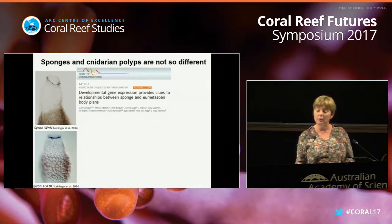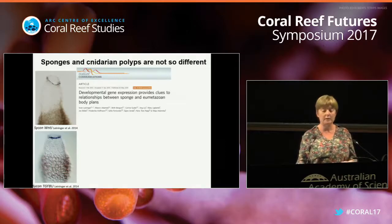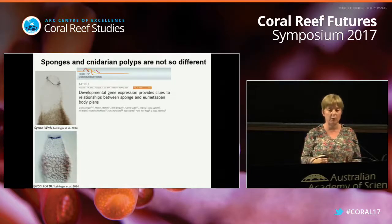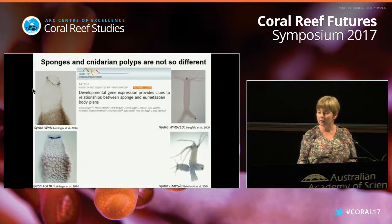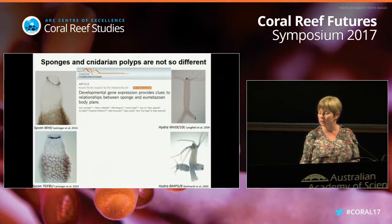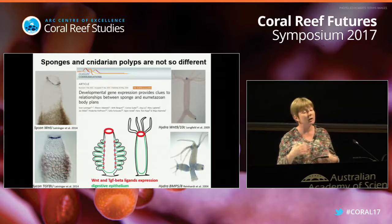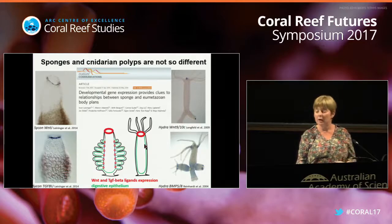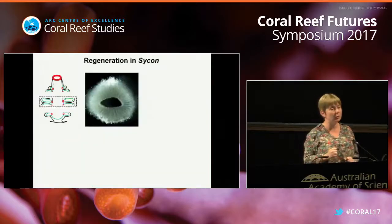I'll cut the long story short: sponges and cnidarian polyps are actually not very different from each other. In both cases, Wnt and TGF-beta expression is around the major opening - the exhalant canal in sponges, and the mouth/anus in cnidarian polyps. We have basically started thinking about sponges and corals the same way that Haeckel was thinking about them in the 19th century: the Wnt and TGF-beta expression and the two body layers support the view that sponges and cnidarians are very much the same.